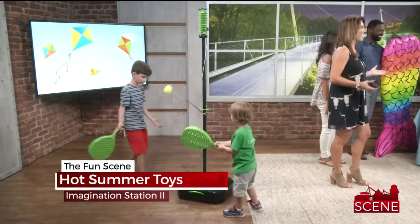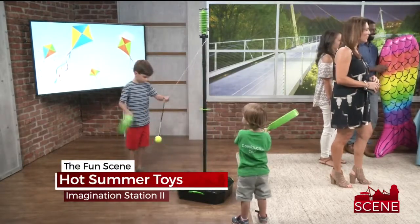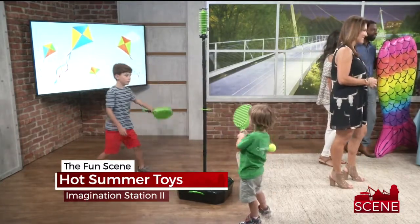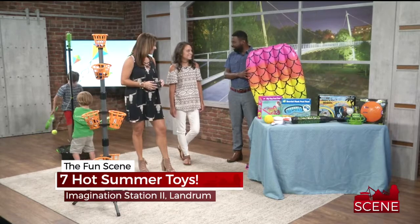On the fun scene tonight — it's the last day of school and your kids get to come to work with you and try out some really cool toys. Parents, you're always looking for fun ways to keep the kids entertained over summer. Tonight we have seven hot toys you have to try. Brittany from Imagination Station 2 in Landrum is here to break it down for us. You brought some really cool stuff today — we're so excited to have you.